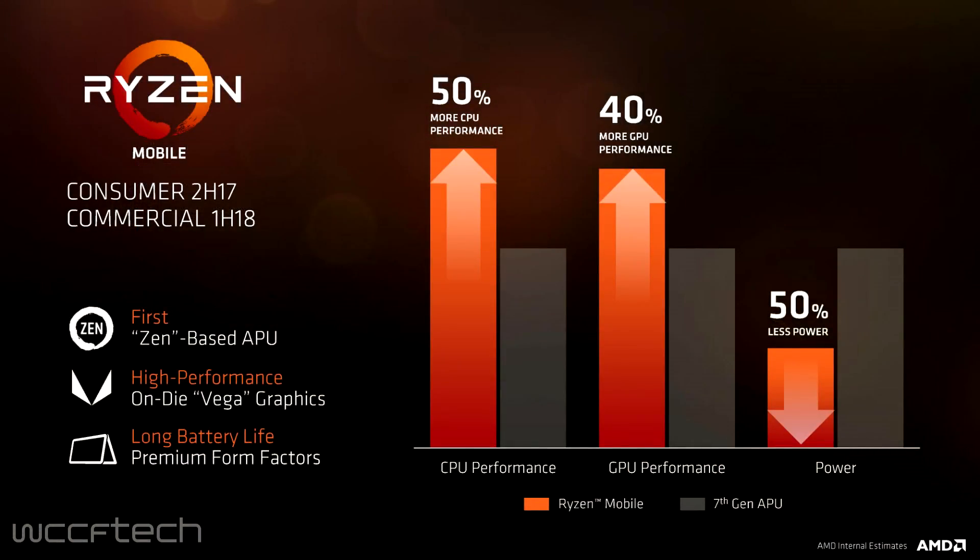Back when Raven Ridge was officially announced in May, AMD announced that Ryzen Mobile will deliver up to 50% better CPU performance and up to 40% better GPU performance at roughly half the power. And based on the leaked performance figures we have on hand, we have very little doubt that AMD is going to be able to hit these goals.